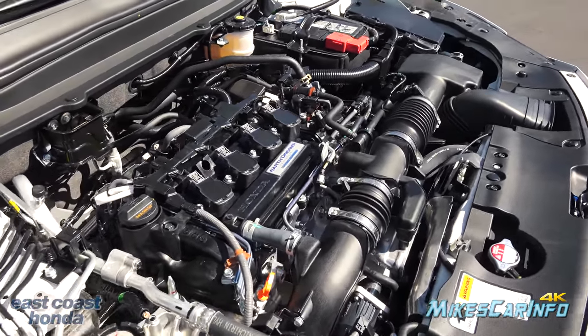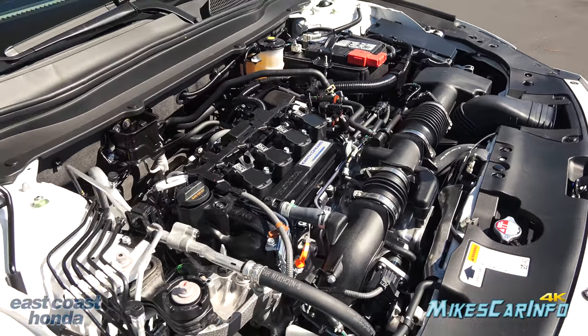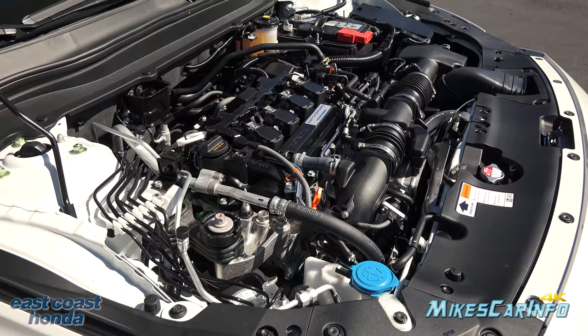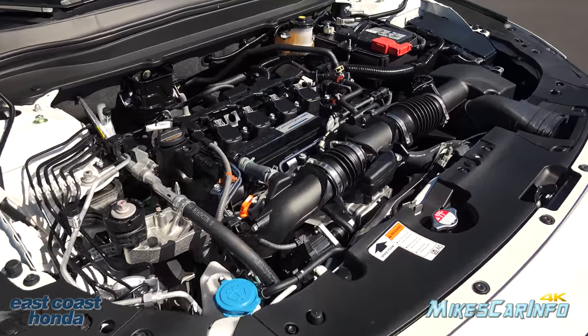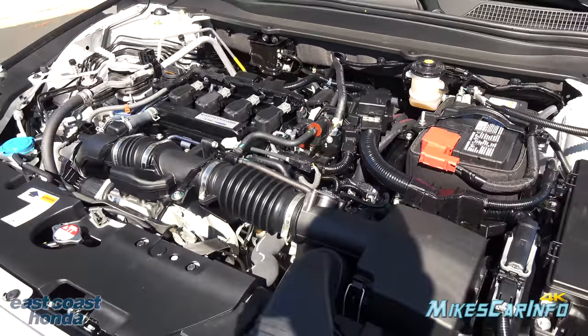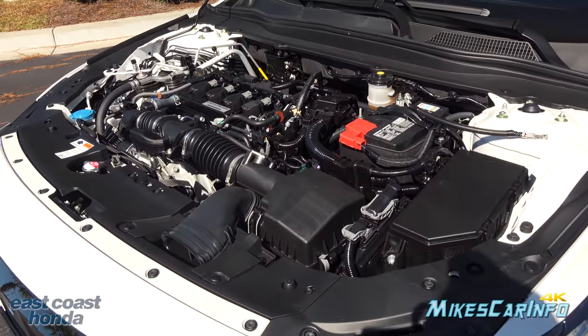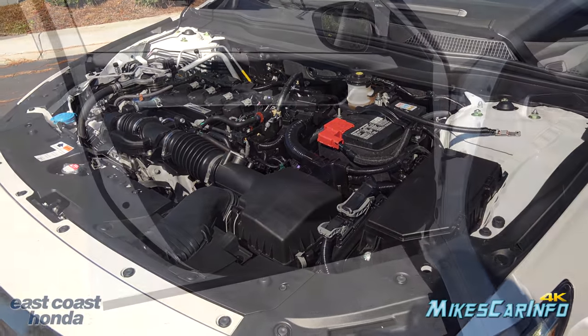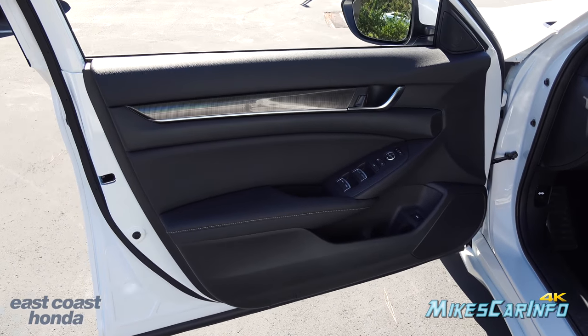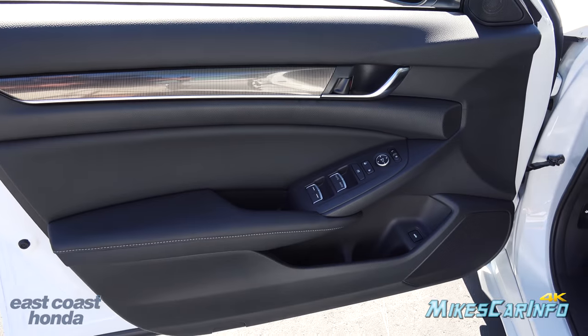This particular one is paired to a CVT automatic transmission, but you can get a manual transmission if you'd like. If you get the 2.0-liter, you can also get a 10-speed automatic transmission as an option. The inside of the driver's side door is just like the passenger side, except it has a few more buttons.